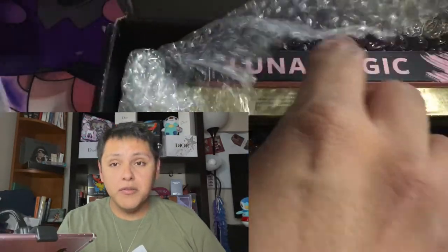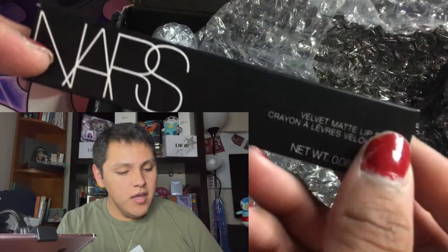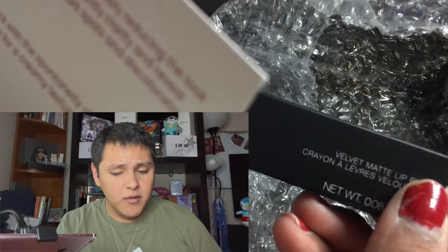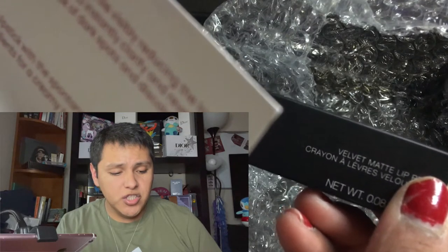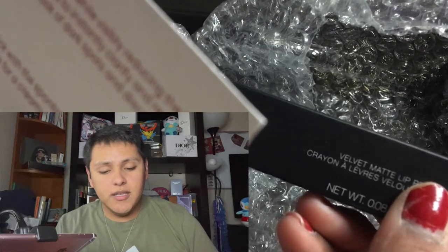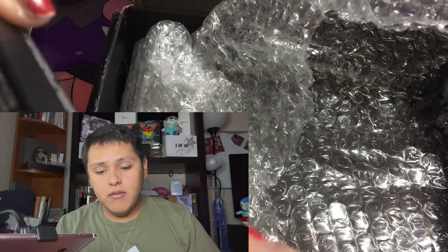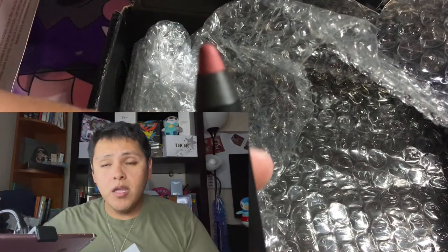Next product we have is a NARS Velvet Matte Lip Pencil. This cult-favorite lip pencil instantly delivers the impact of matte lipstick with the spontaneity of a pencil. The long-lasting formula is enriched with vitamin E and emollients for a creamy texture that ensures seamless matte color for hours. This will be $27. Let's open this up — oh, it's a reddish color. I will definitely be using this. This looks very, very pretty.